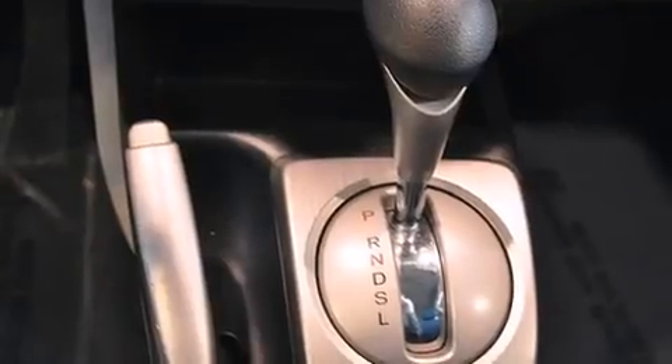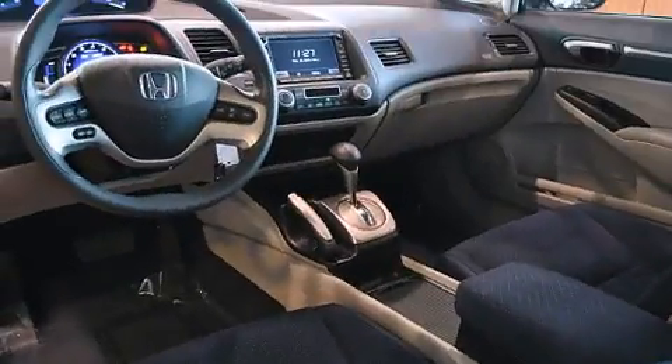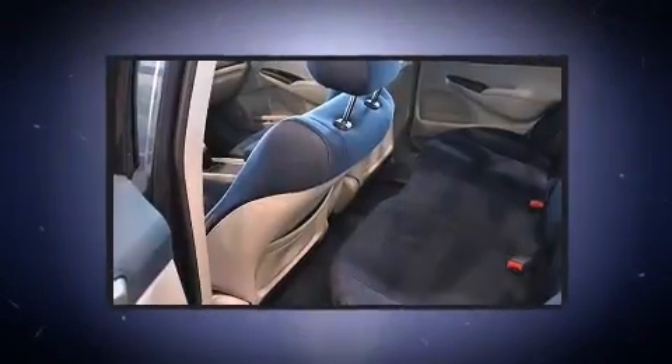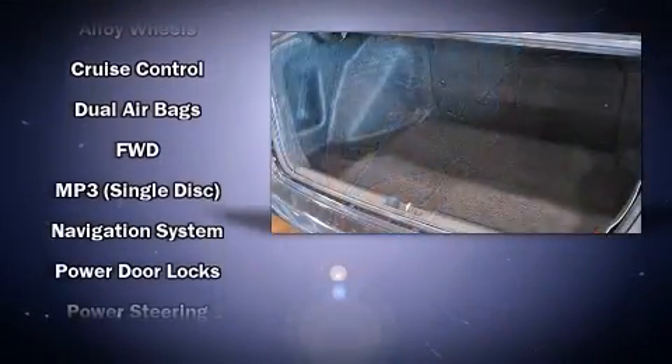Honda ensures the safety and security of its passengers with equipment such as dual front-impact airbags with occupant-sensing airbag, front-side impact airbags, anti-whiplash front head restraints, a panic alarm, and ABS brakes.